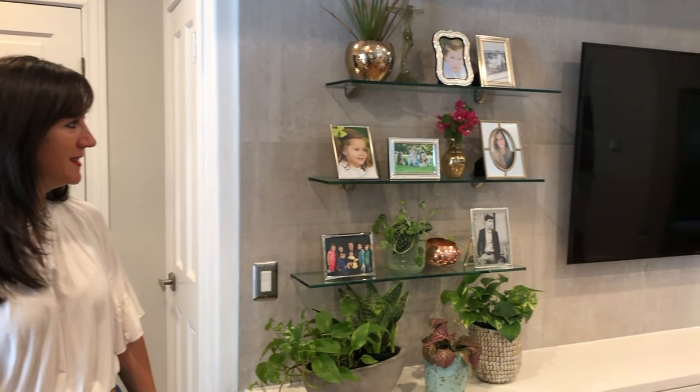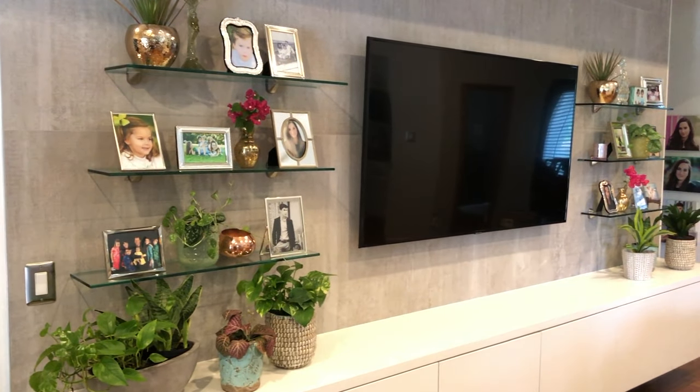So if you have not seen the before pictures in the video, make sure you click on this link — you've got to see it. This is a big transformation. So here we are. This is our new entertainment room.